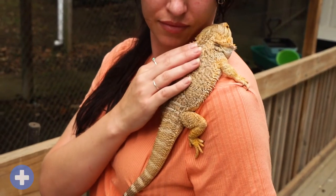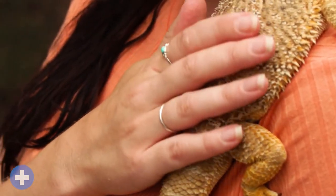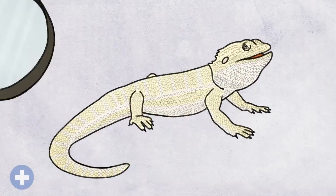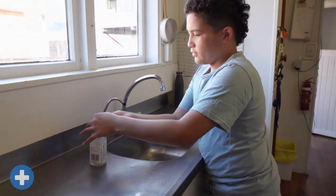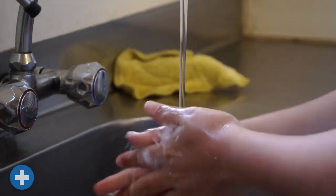If you ever handle or touch a bearded dragon, you need to know about Salmonella. Salmonella is a type of microscopic bacteria that reptiles can carry. If it gets onto your hands, then onto your food or into your stomach, it can make you very sick. To avoid Salmonella being transferred from your dragon to you, or vice versa, you must wash your hands before and after every contact.